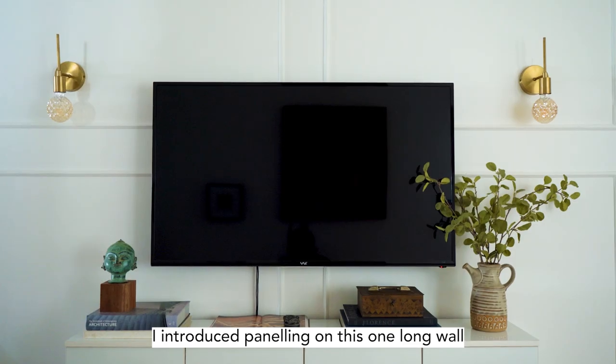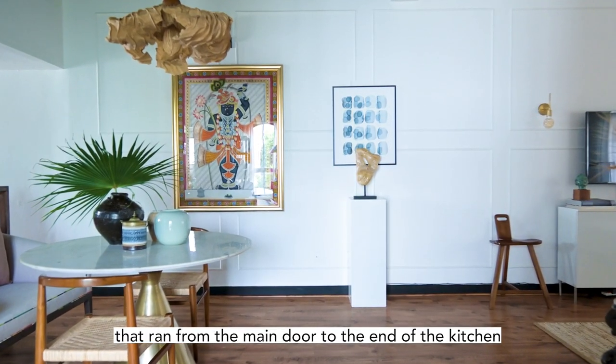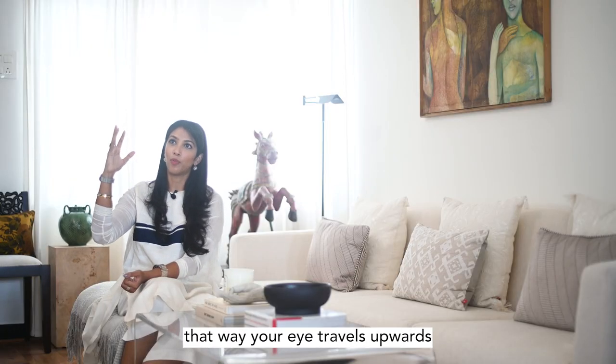I introduced panelling on this one long wall that ran from the main entrance door to the end of the kitchen, and took it all the way to the ceiling. That way your eye travels upwards.